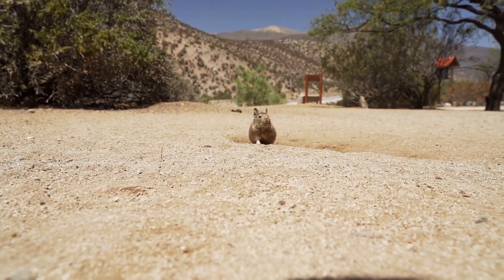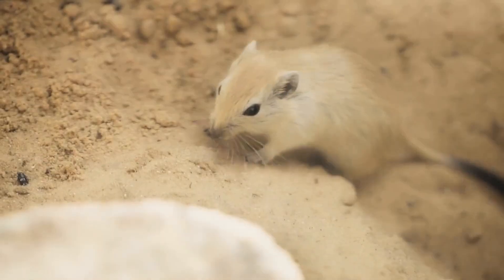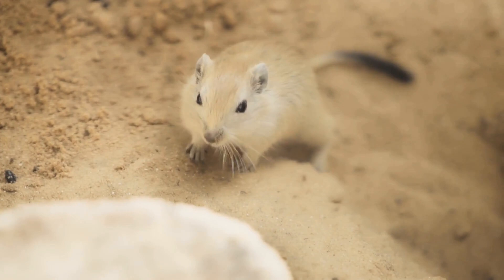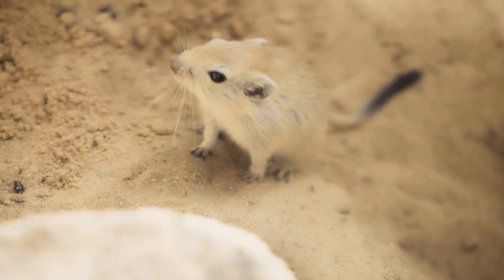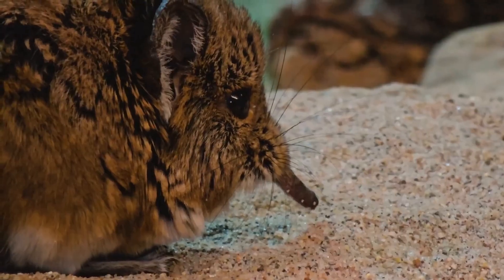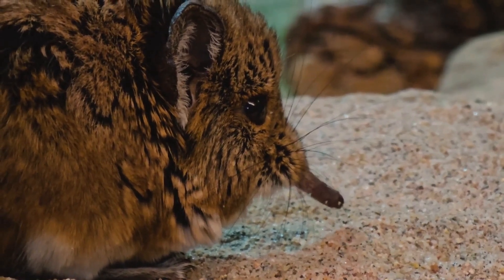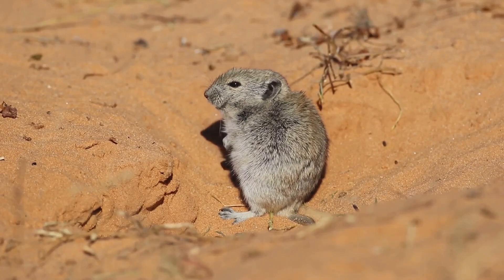This remarkable ability allows Jerboas to thrive without needing to drink water directly. Even the little bit of moisture in the air, they utilize it all. Their nasal passages are specially adapted to capture and retain moisture from the air they breathe, ensuring that not a single drop is wasted. They're like the ultimate water conservationists, demonstrating an extraordinary level of efficiency.